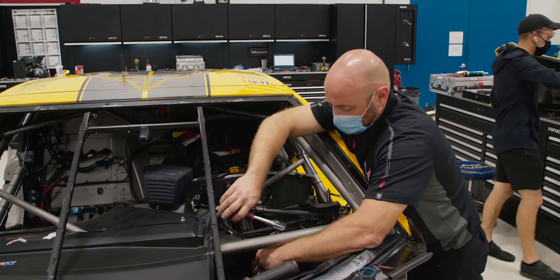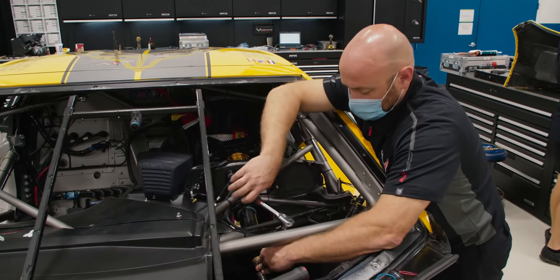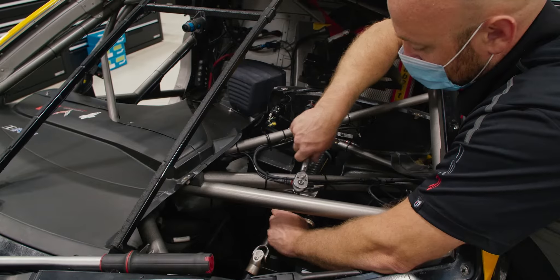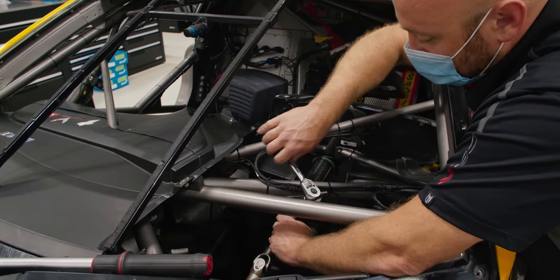Sonic Tool Company has been a very good, beneficial company for our team. The hardware they have for us, both in the tools and in the tool cabinets, has helped us go to the next level in our preparation of the race cars.